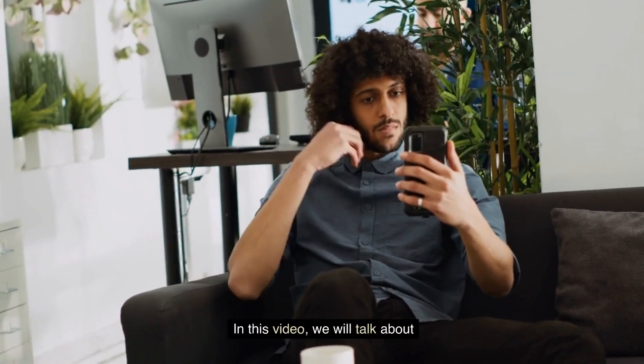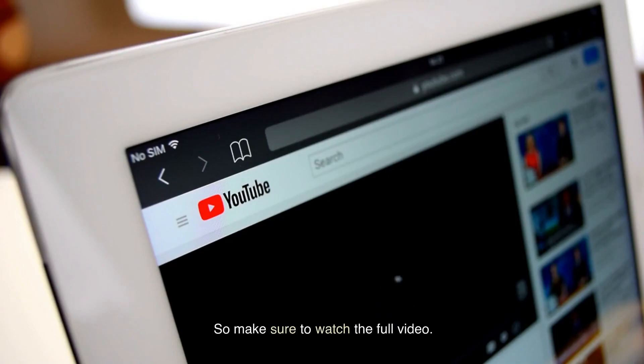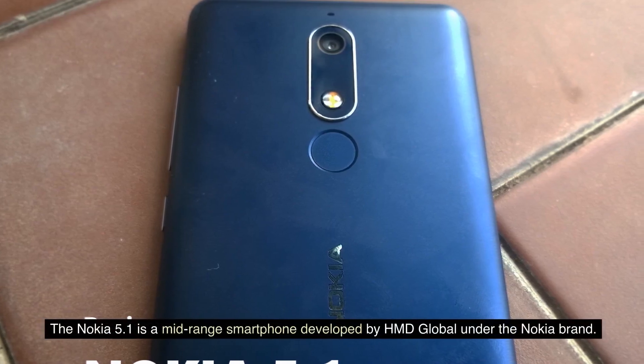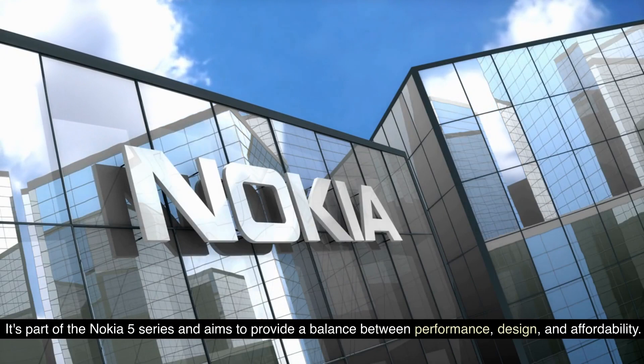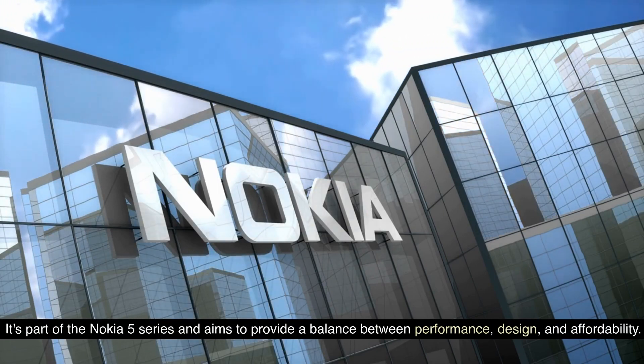In this video, we will talk about Nokia 5.1. So make sure to watch the full video. The Nokia 5.1 is a mid-range smartphone developed by HMD Global under the Nokia brand. It's part of the Nokia 5 series and aims to provide a balance between performance, design, and affordability.